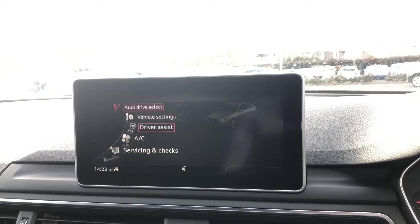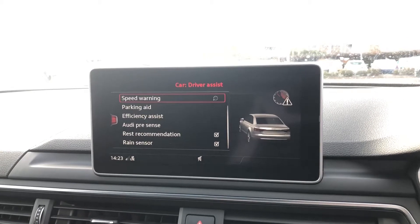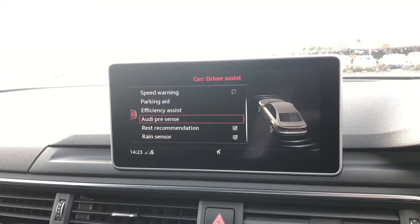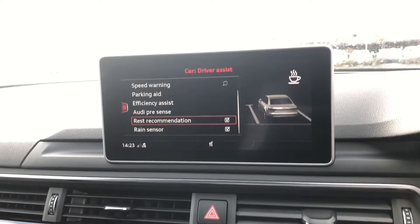If you go into driver assist, the car has speed warning, parking aid, efficiency assist, Audi pre-sense, rest recommendation and the range sensors as well.